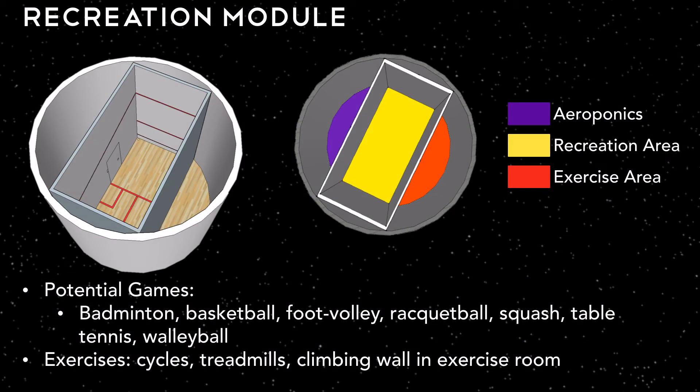The recreation module is broken into three major parts. The center is the recreation area where residents can play badminton, basketball, foot volley, or any other sport they invent during their time on the moon. The orange exercise area has traditional exercise equipment such as cycles, treadmills, and a climbing wall for the crew to keep up their strength while on the moon. The area shown in purple is the aeroponics bay, an area for the crew to grow fresh food to supplement any freeze-dried food the crew eats.